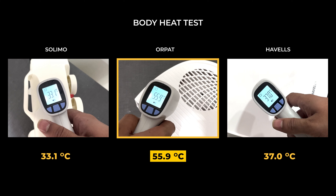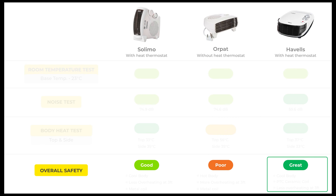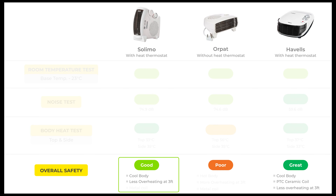You need to be slightly more careful with Orpet if you have kids at home. In terms of overall safety, Havells was the best with a cool body overall, advanced PTC ceramic coil technology, and uniform comfortable heating throughout the room. Solimo was also good for safety with a cool body and uniform heating, though it uses a basic heating element. Orpet had the poorest overall safety — high body heat temperature, less uniform heat distribution, and a basic coil.